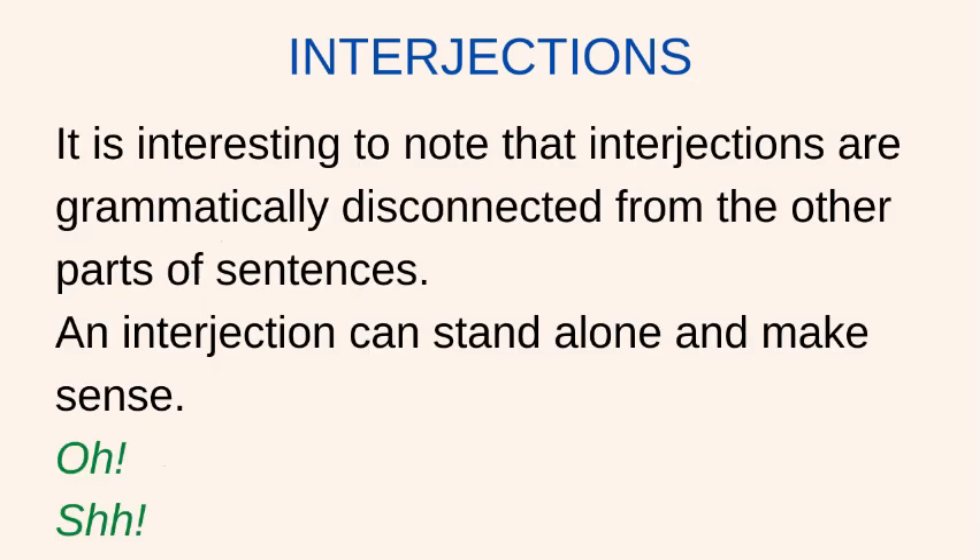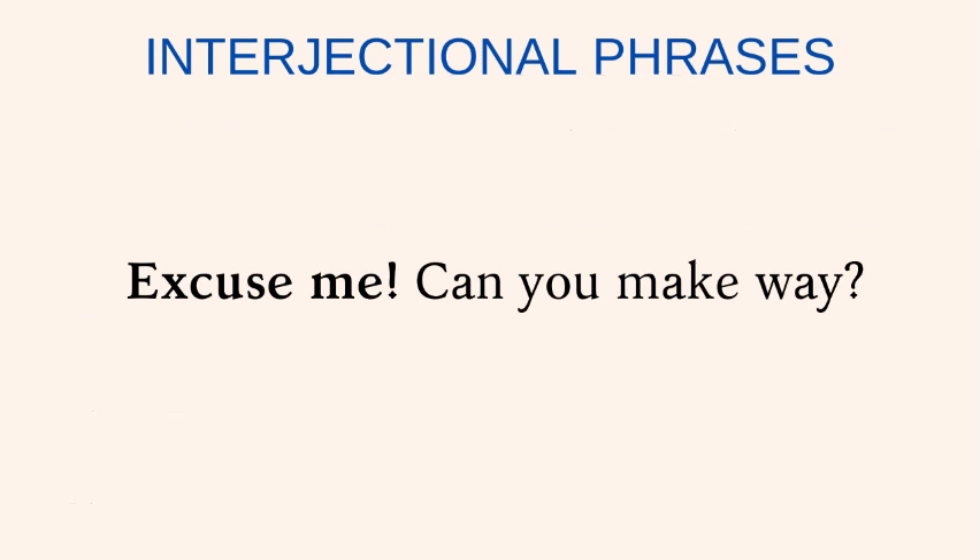It is interesting to note that interjections are grammatically disconnected from the other parts of sentences. An interjection can stand alone and make sense. For example, one can simply say oh, or sh. An interjection can also contain more than one word. These are usually interjectional phrases. Excuse me. Can you make way?